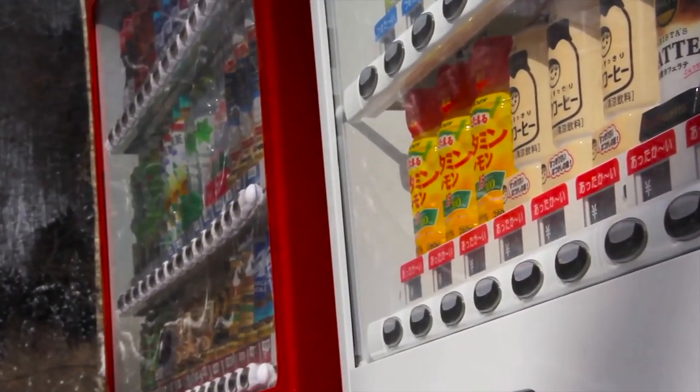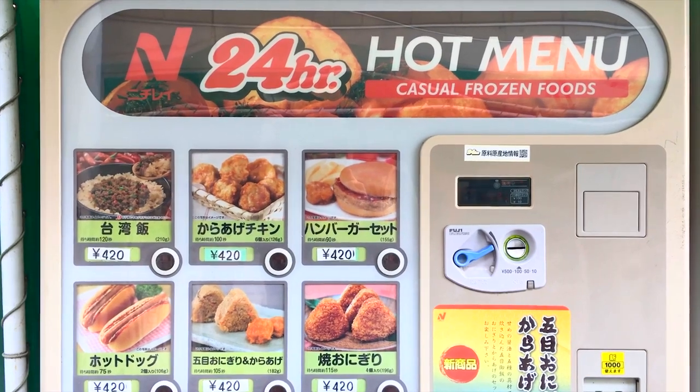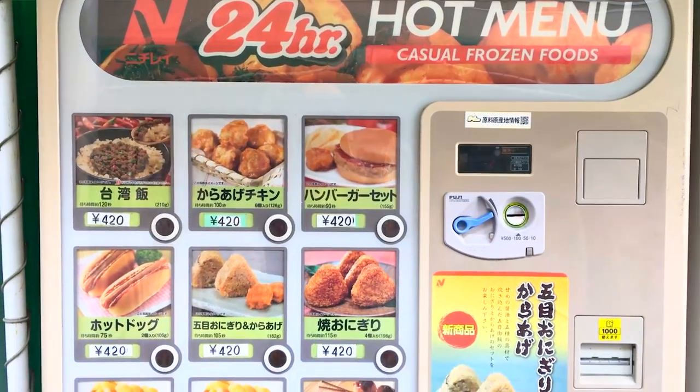The red buttons mean that they're served hot, and the blue buttons mean that they're served cold. Here's a food vending machine, which are not as common as the drink vending machines.